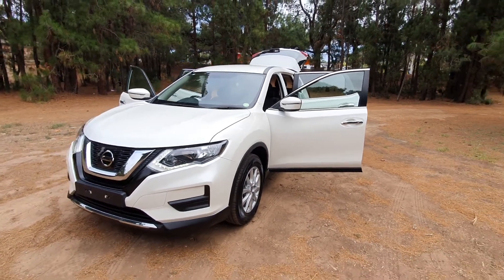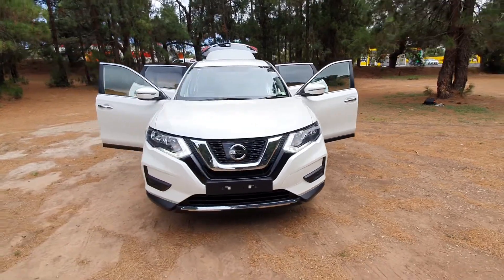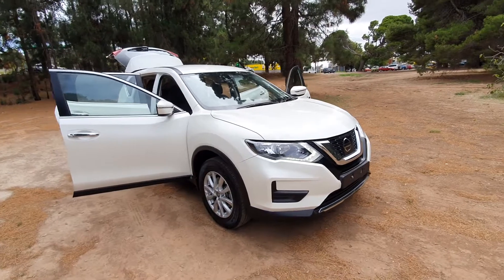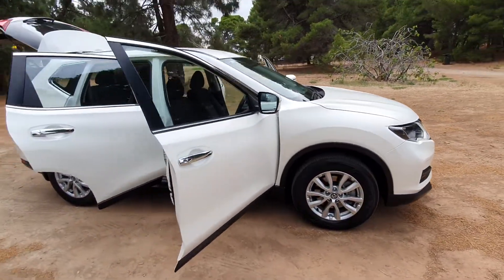Here we have an immaculate 2018 Nissan X-Trail ST — beautiful looking vehicle with alloy rims.